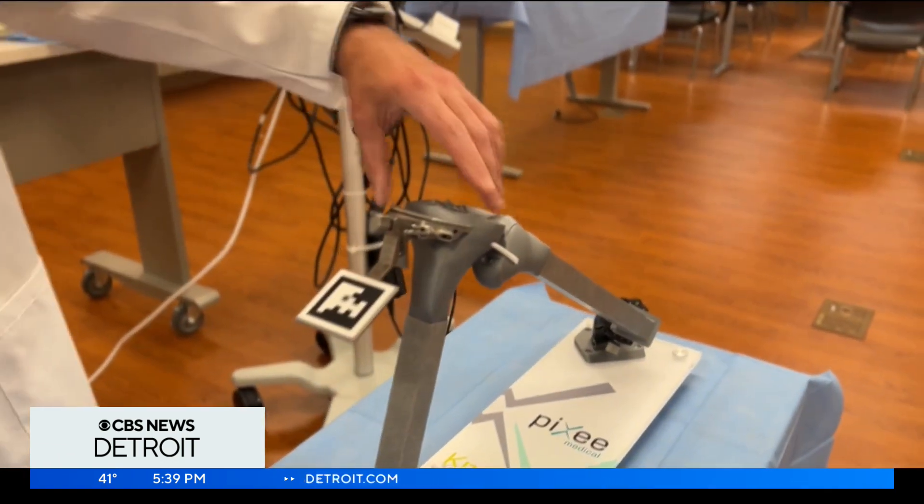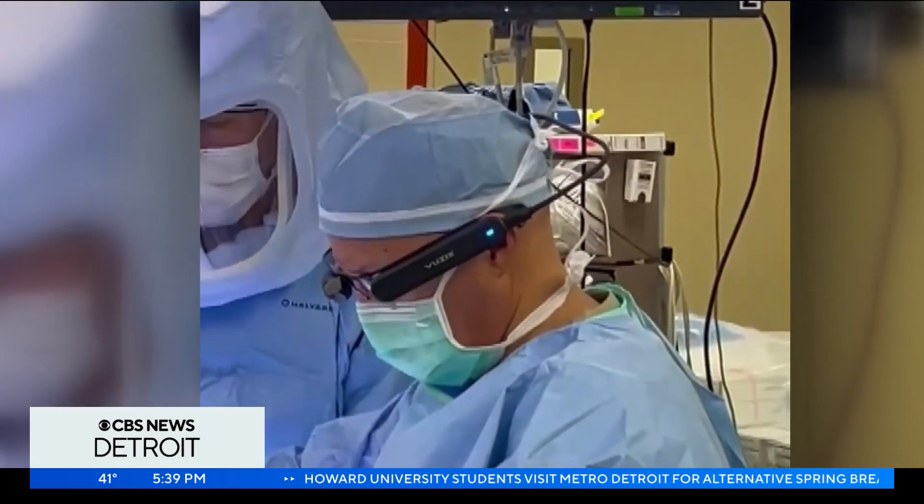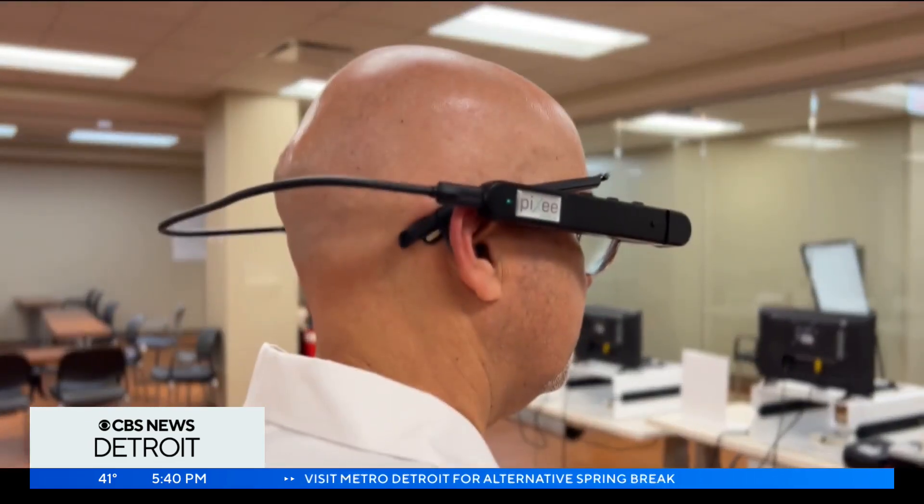We would make a cut on the bone so that we get it perfectly level. Right now, Dr. Kassab is the first and only in the state of Michigan using this technology to perform surgeries.